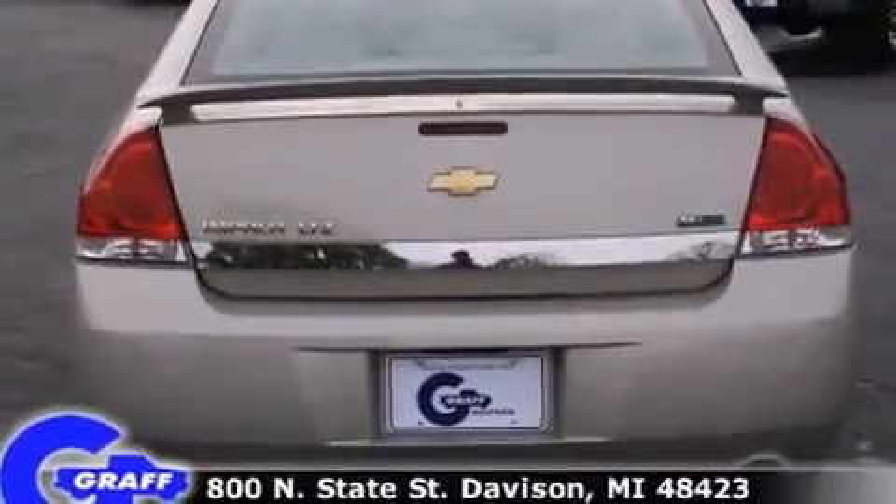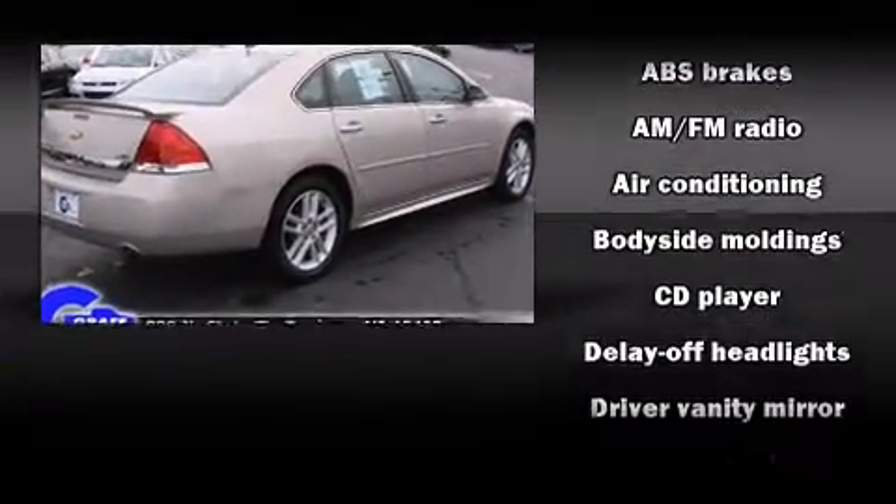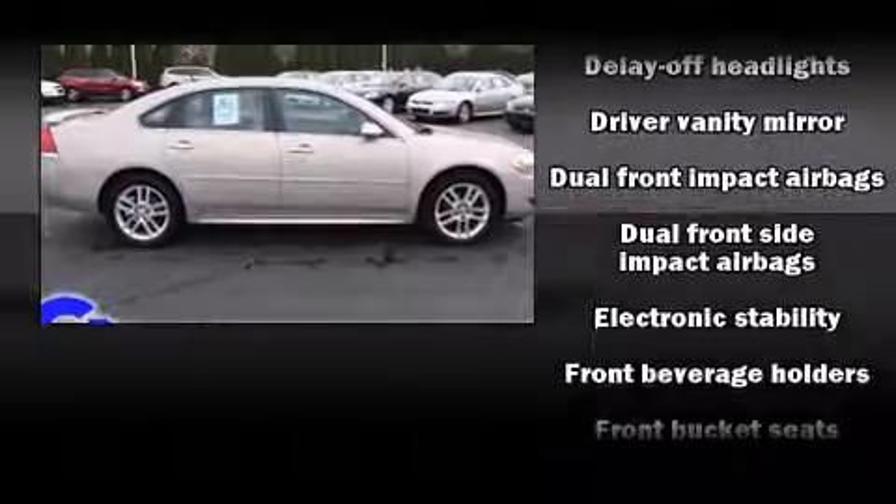It distinguishes itself from the competition with features such as a tachometer, a trip computer, fully automatic headlights, remote keyless entry, and one-touch window functionality.